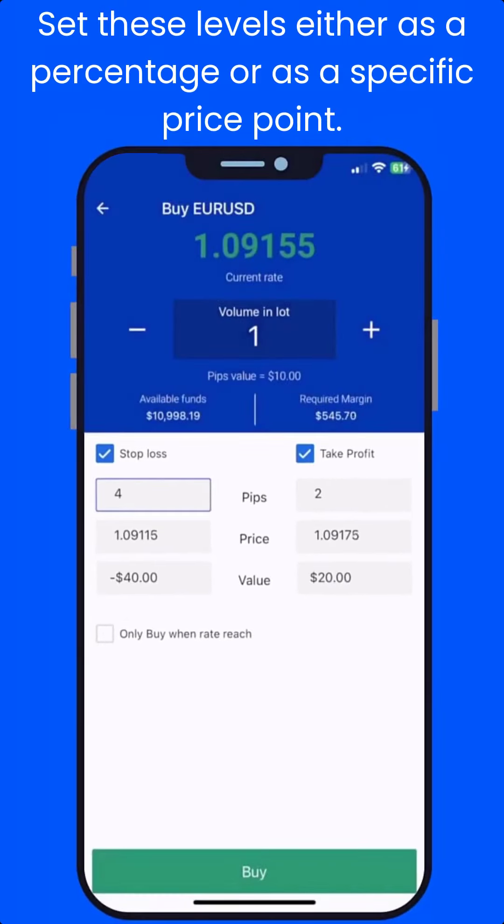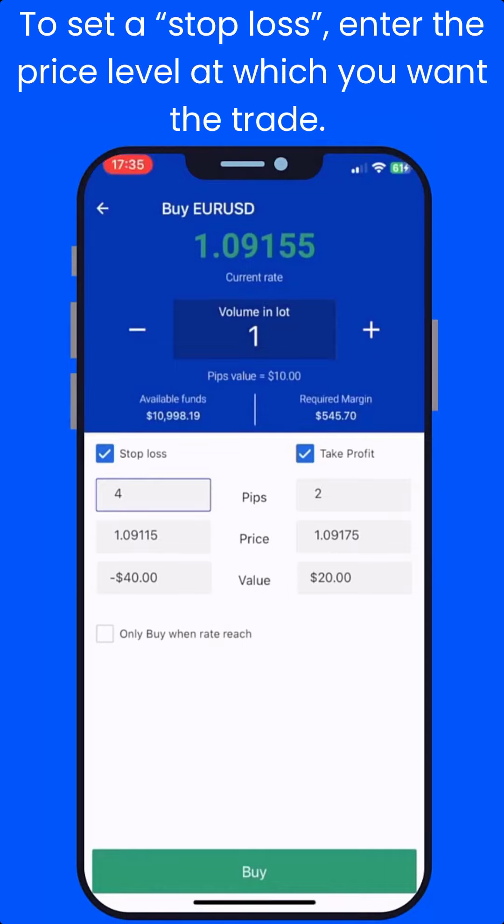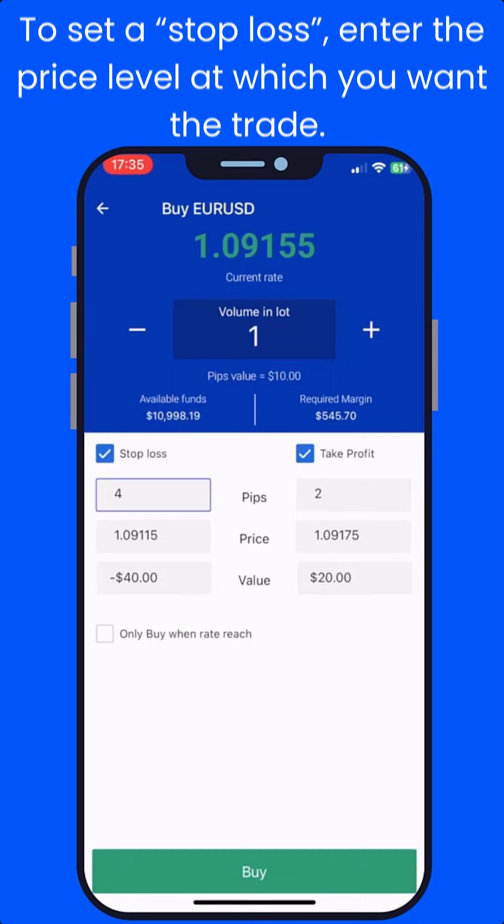You can set these levels either as a percentage or as a specific price point. To set a stop loss, enter the price level at which you want the trade to be closed automatically.